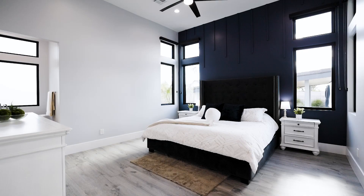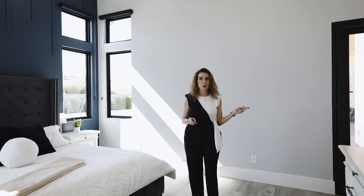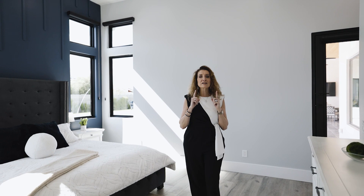Welcome to the primary suite in this beautiful luxury listing. Not only do you have a private entrance to go outside, you have a luxurious bathroom that we're about to look at now.